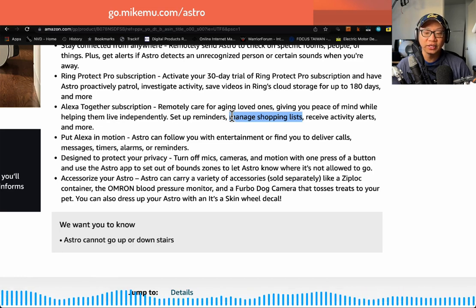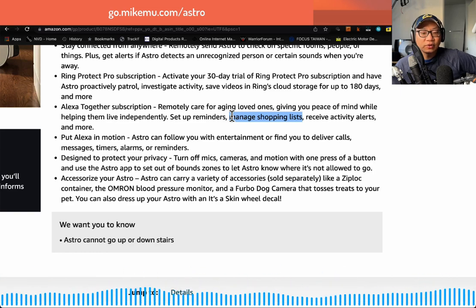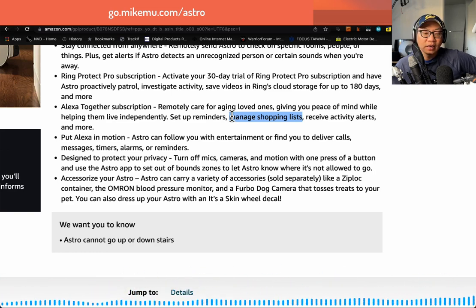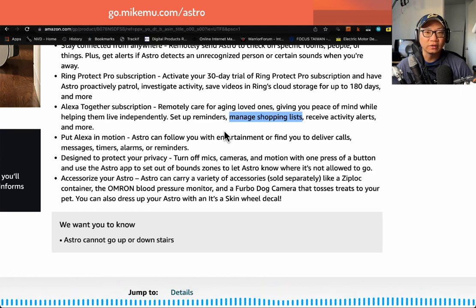If there's anyone I'd recommend an Astro robot to, it's for these two scenarios: being able to check on loved ones, and home monitoring. The proactive patrol is less important than being able to check on your loved ones. This works very well as long as you're using the Astro app on your smartphone. You could also use an Echo device for video calls, but Astro can go and find someone and locate them based on facial recognition — that's not something you can do with an Echo device. I think Astro really does a great job of that.